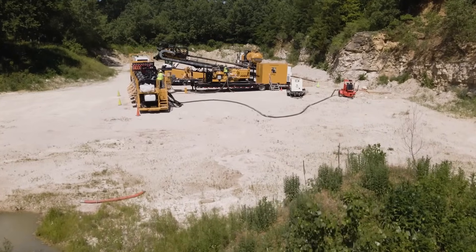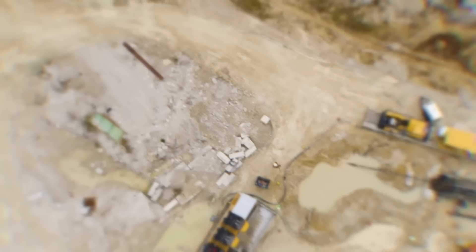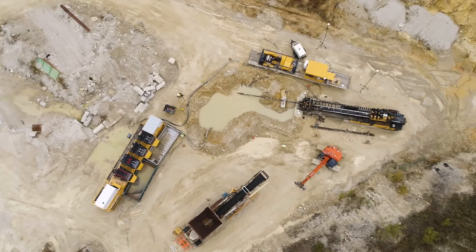For more information, ask your Vermeer dealer about the optional auto-tension feature on Vermeer pipeline drills, or learn more at Vermeer.com.